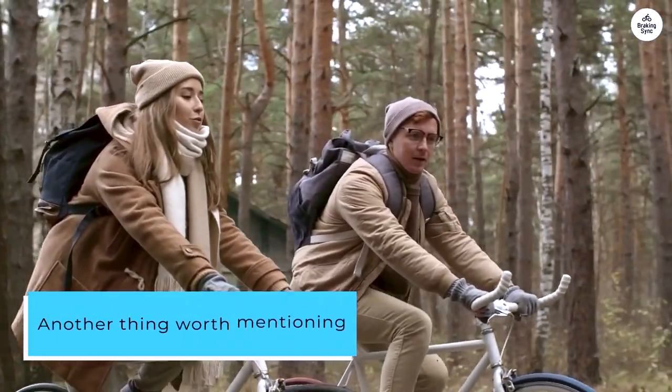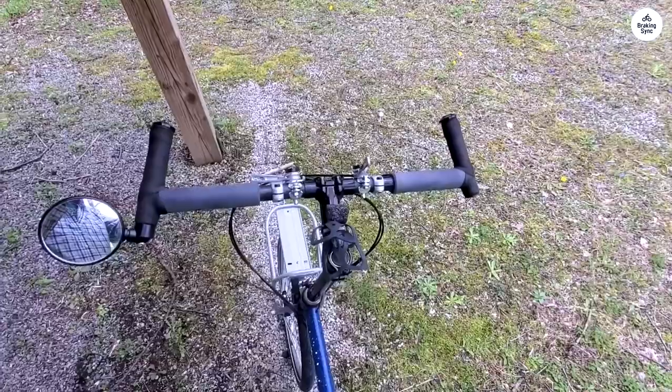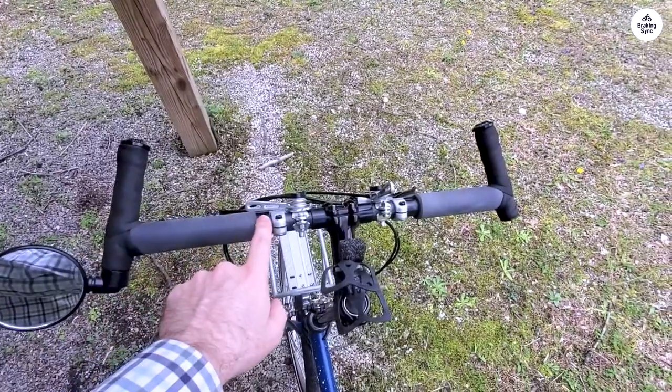Another thing worth mentioning is how comfortable the ride is, even on long trips. The bike handles well, even when it's loaded with gear, and it feels stable on different terrains.